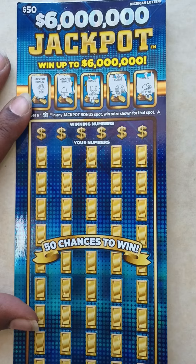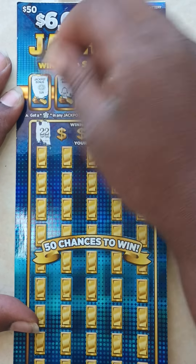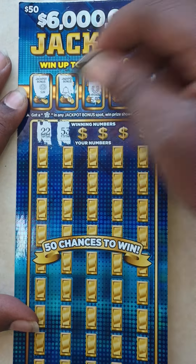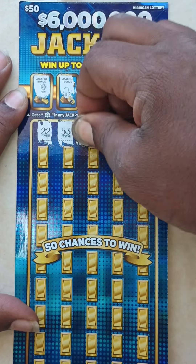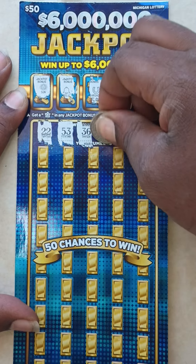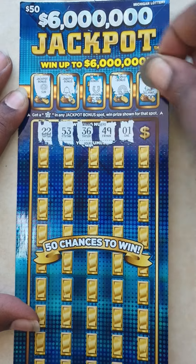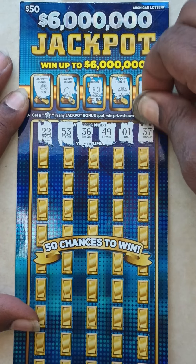And go to winning numbers: 2, 22, 53, 36, 49, 1, and 37.